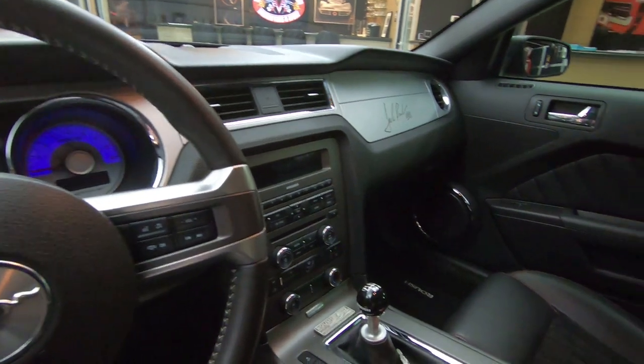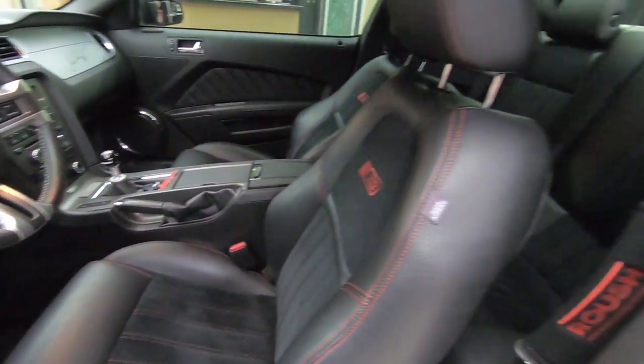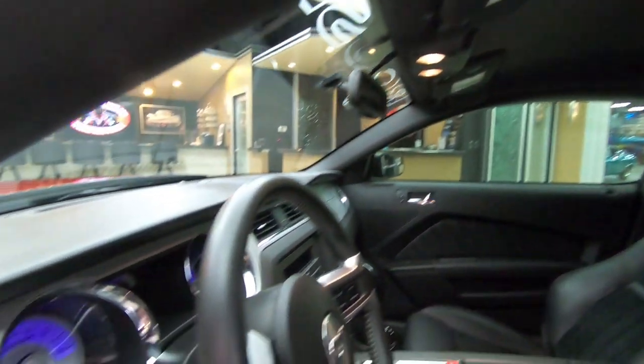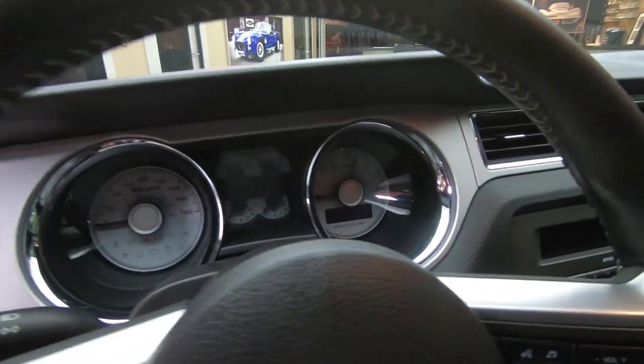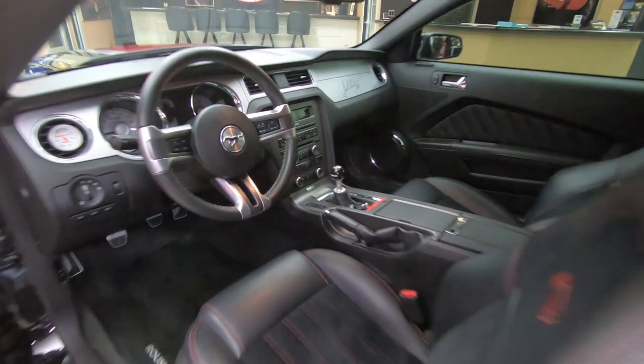It is a manual car. Love the red stitching on the seats also. Back seats looking sweet. This is one badass machine right here. This thing is lightning fast — 540 horse. What an amazing machine they built.